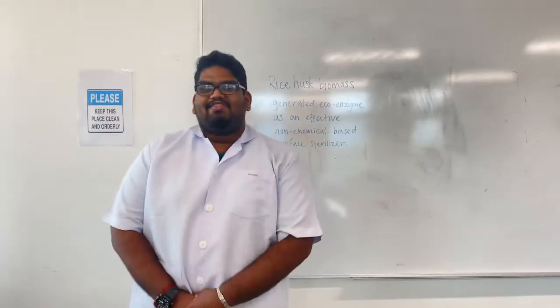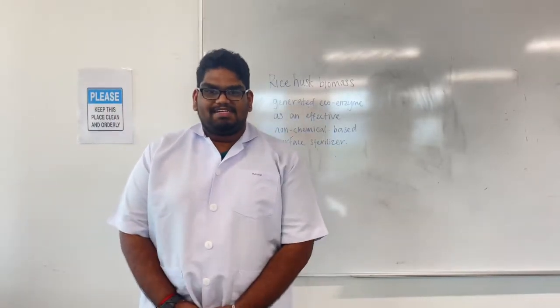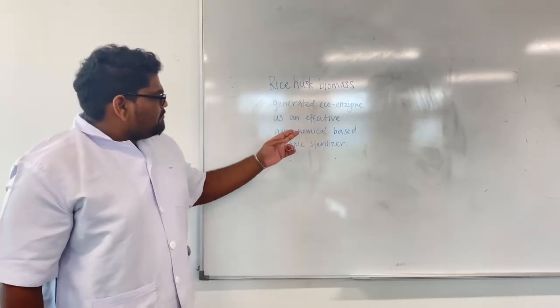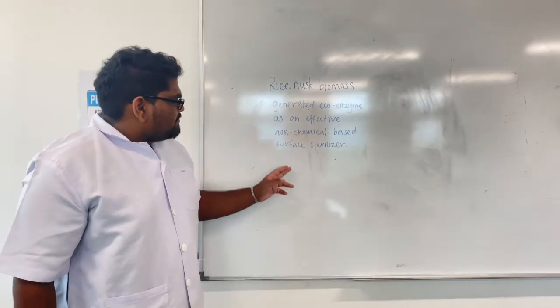Hello everyone, my name is Vignesh. I'm a final year student from Manipal and French University, and today I'm going to present my topic about Rice Husk Biomass Generated Ecoenzyme as an Effective Non-Chemical Based Surface Steriliser.